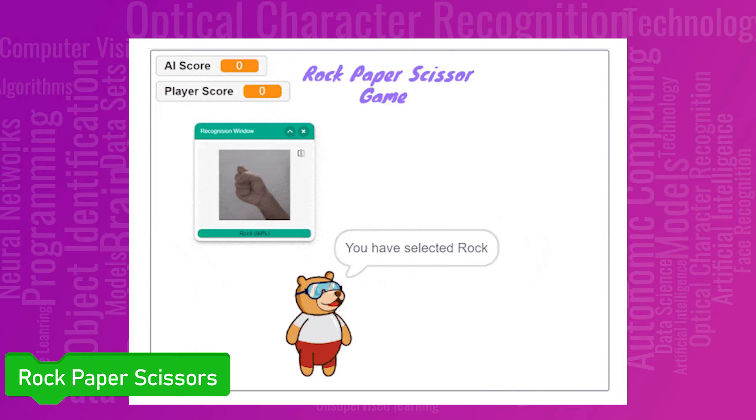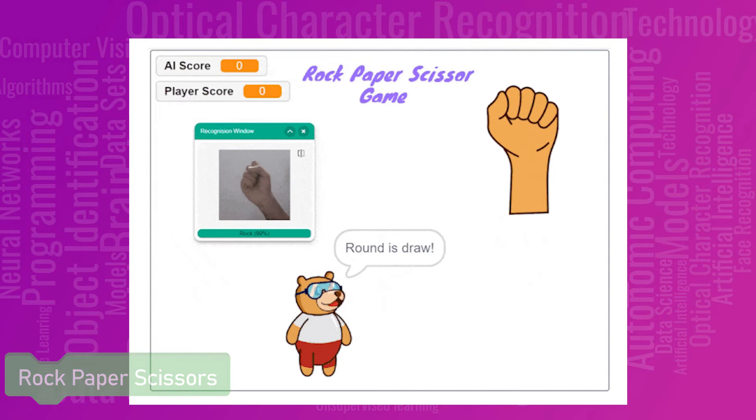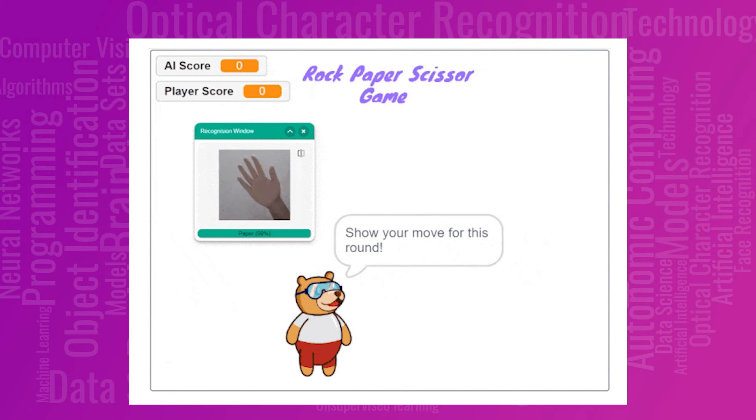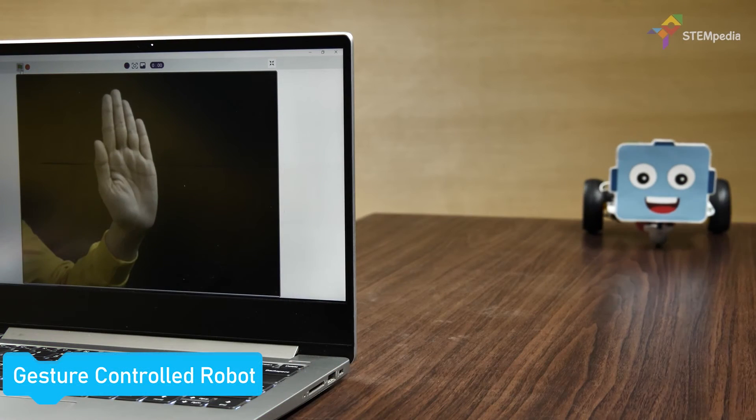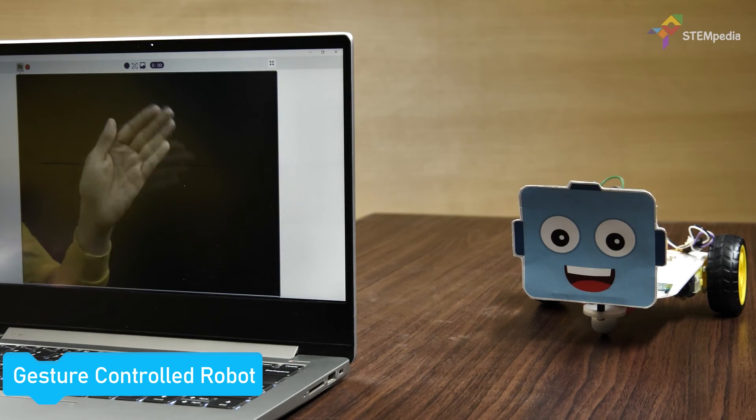Finally, make tons of projects with machine learning, like the famous rock-paper-scissors game, or use it to train the machine to control your robots with hand gestures.